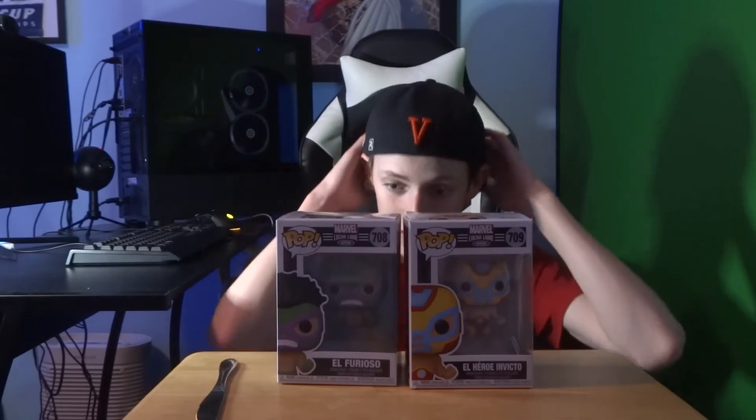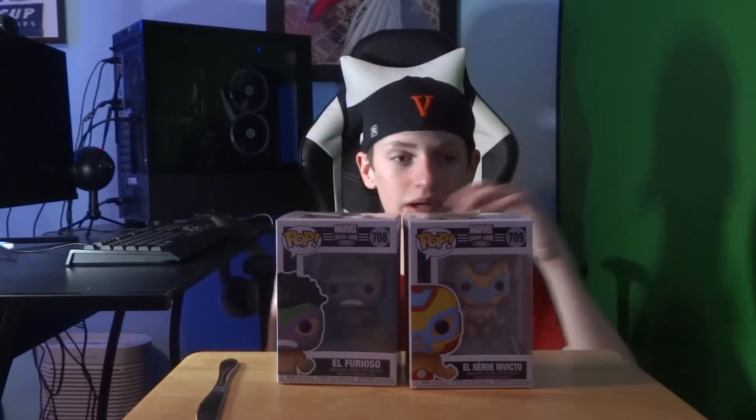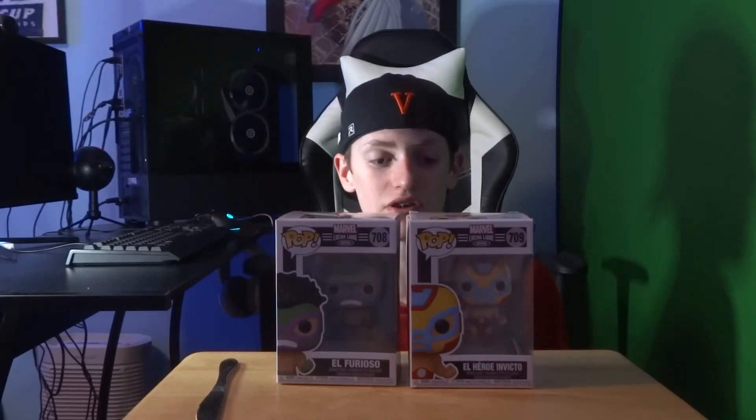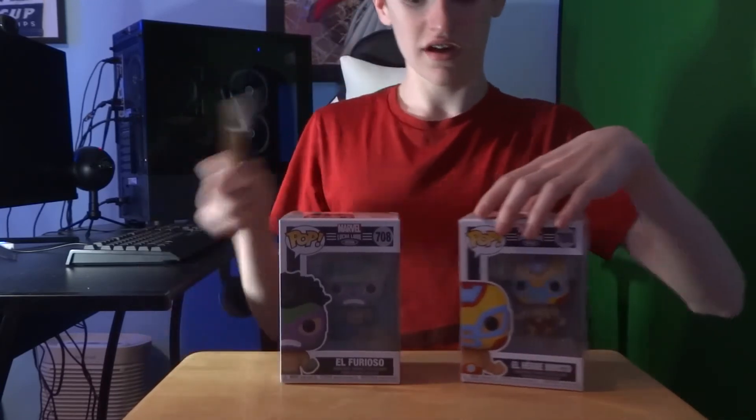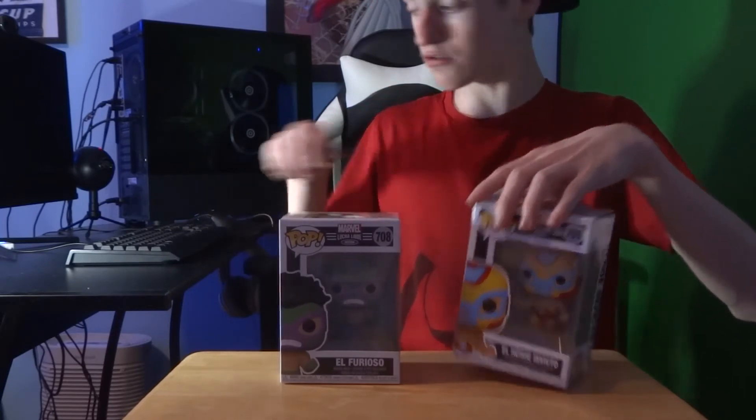These two I got for Valentine's Day from my parents along with some candy. I got more of the Marvel Lucha Libre ones — I got the El Hirodo Invecto and the El Ferioso. I'm not great in Spanish, so don't blame me on the names. Shoutout to my mom and dad for getting me these. I already have the El Arachno Spider-Man one from the Funko hunt in the last video, and these two are the Hulk and Iron Man.